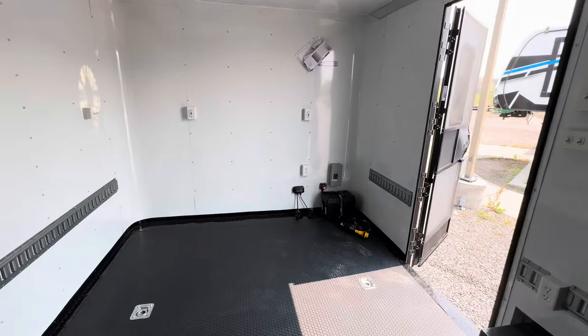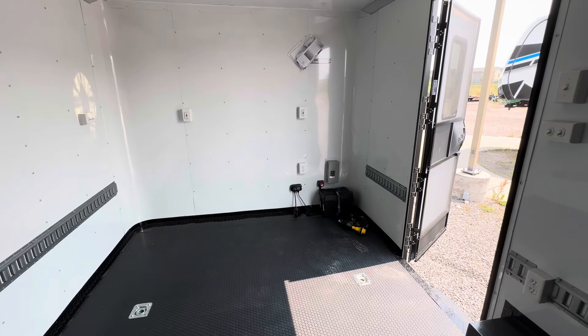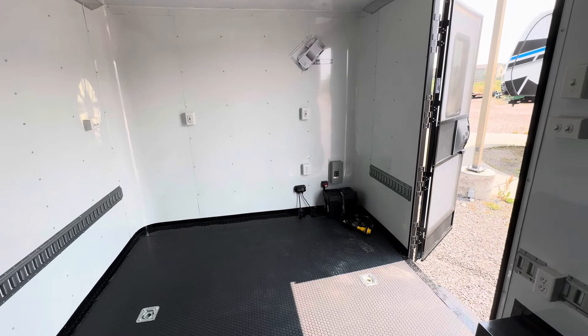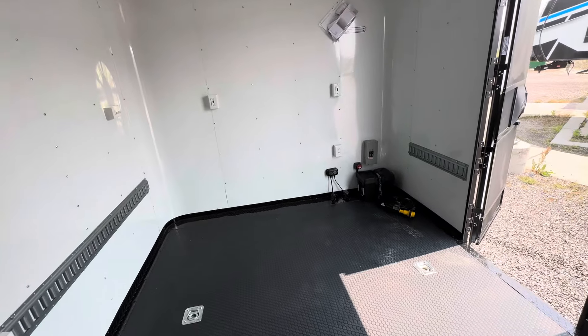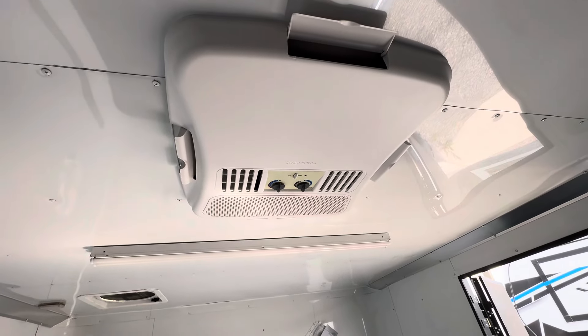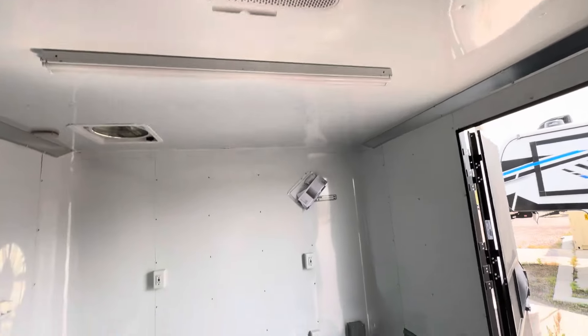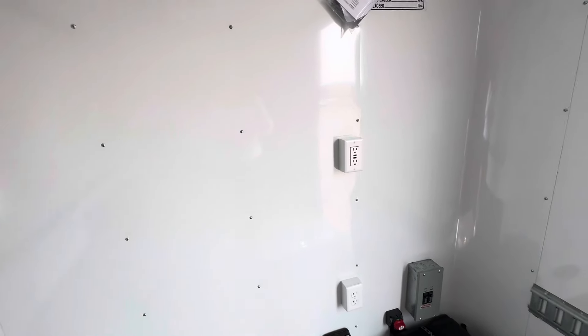Spinning around here, we do have our battery box and battery charger up here — super handy. That battery runs the exterior lighting, the power fan, and interior lighting. Really the only thing you need shore power for at that point is your AC unit and your four-foot LEDs. This one's also got a couple of outlets, and we're doing USBs when requested, so you can have outlets or USB plugs.